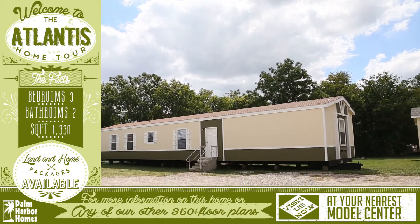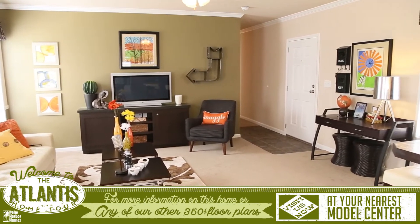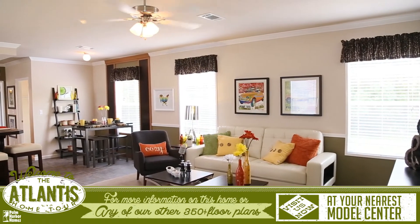Welcome to the virtual tour for the Atlantis. This home has an open living space that is rare in a single wide home. The spacious living room and the kitchen are connected by a cozy dining area and a breakfast bar.